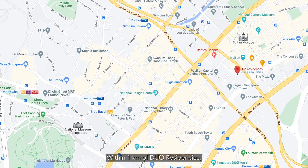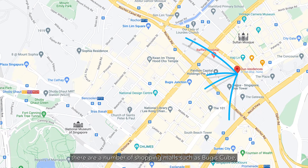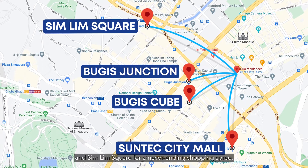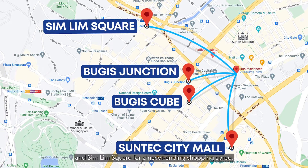Within 1km of Dual Residences, there are a number of shopping malls such as Bugis Cube, Bugis Junction, Suntec City Mall, and Suntec Square for a never-ending shopping spree.